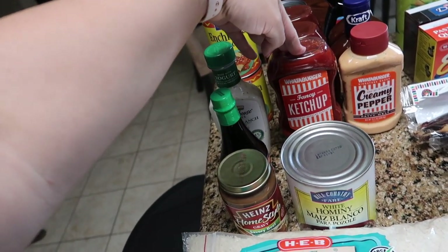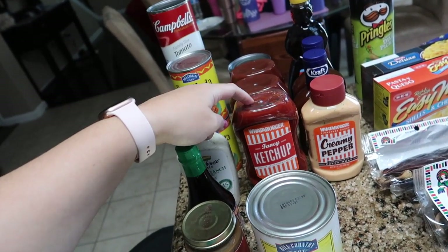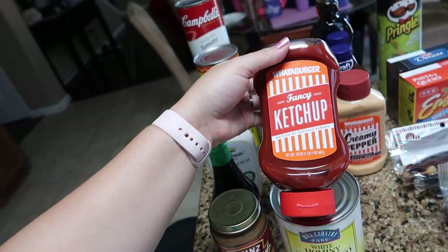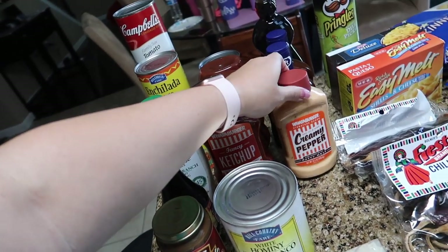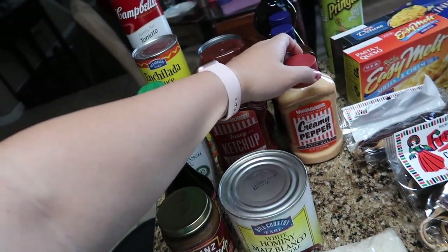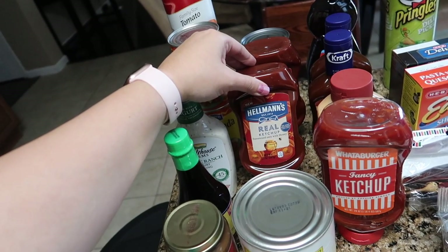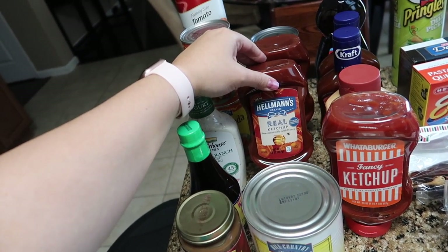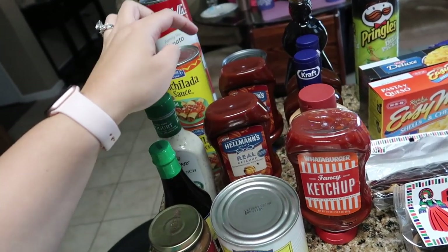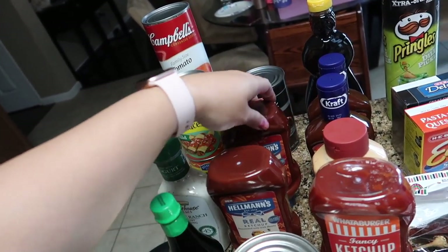If you shop at H-E-B frequently, you know they give out coupons for free stuff all the time. Their weekly offer was free Whataburger sauces, so we picked up a Whataburger ketchup and a Whataburger creamy pepper sauce — both absolutely free. We go through ketchup like water in this house, so I picked up two more. These were on clearance for 84 cents, which is an amazing deal for a 20 ounce ketchup. I picked up two of the Hellman's real ketchup at 84 cents each.